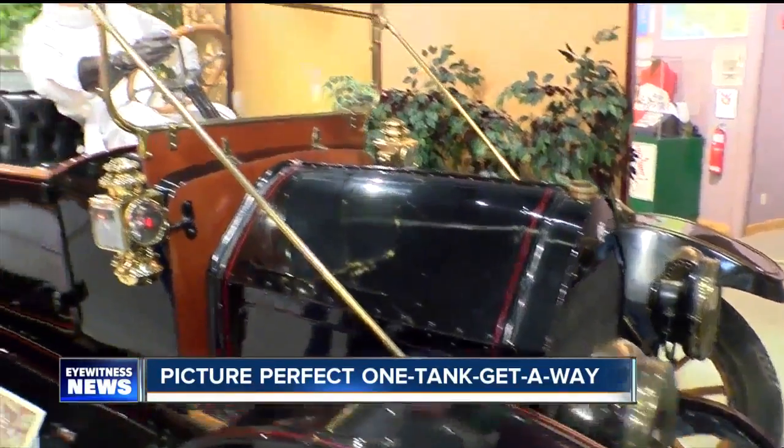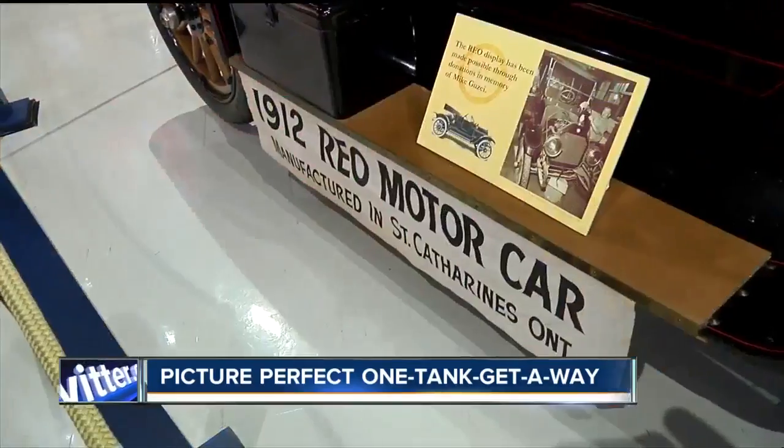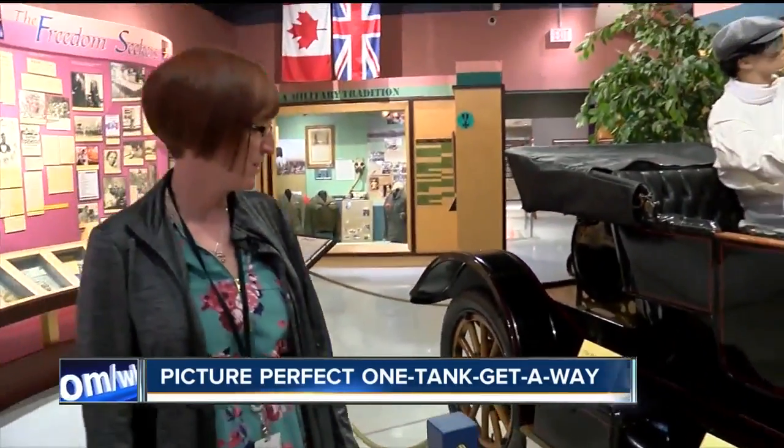You can't kick the tires on this 1912 St. Catherine's made REO, but you can appreciate its classic beauty. REO stands for Ransom E. Olds, who started the company to make cars under a different name other than Oldsmobile.